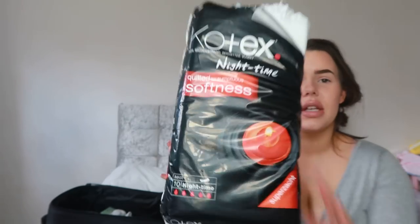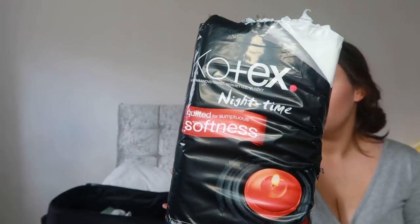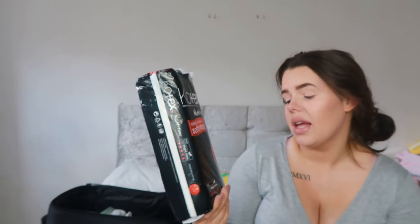My hospital does provide pads but I thought I'd take some just in case, because you might feel better using your own. The hospital pads at my hospital are amazing though - so thick and so good. I'm just taking the night-time ones, two packs, but only putting one in my hospital bag. I got them for about a pound from ASDA.